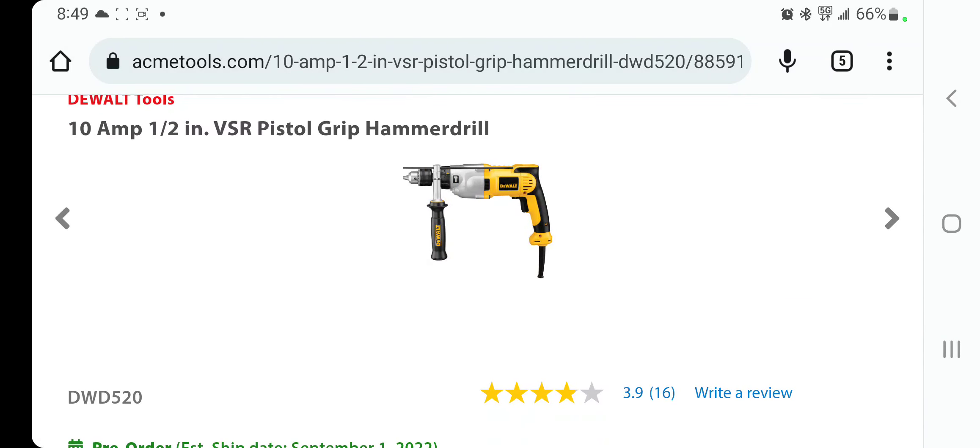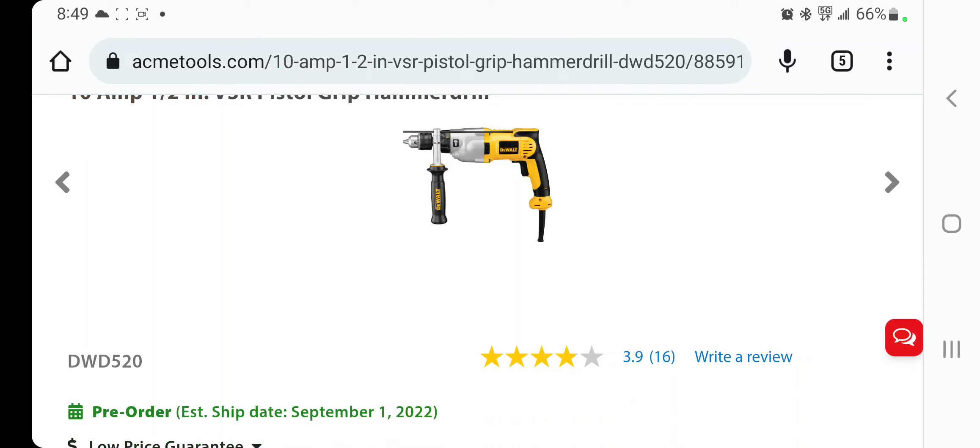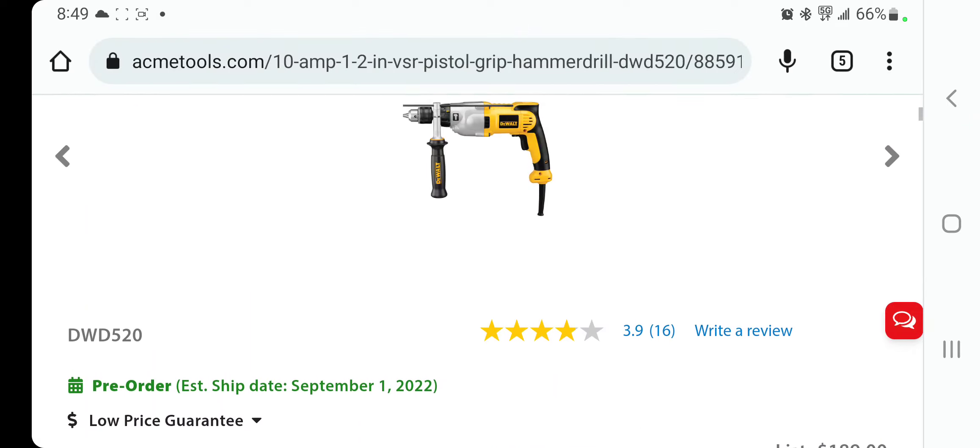This other one is a 10-amp half-inch VSR pistol grip hammer drill. This one is also a pre-order, same as the impact wrench.